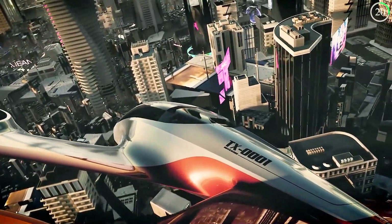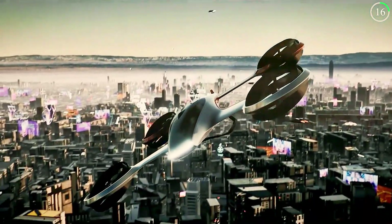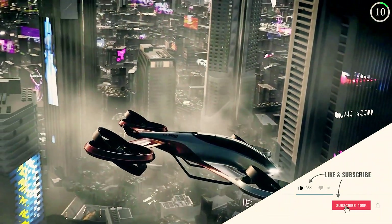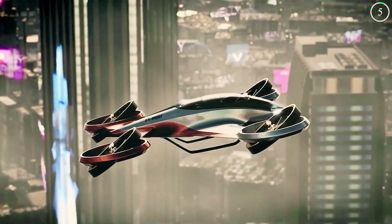The versatility of this concept extends to its potential uses, including medical evacuation and tourism. With the Flying Taxi Off-Fear design, air travel becomes a more accessible, sustainable, and luxurious experience for a variety of needs.